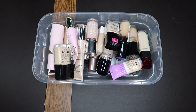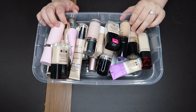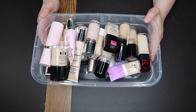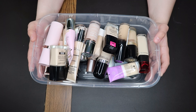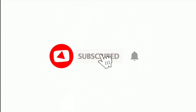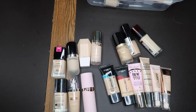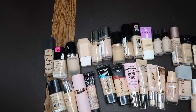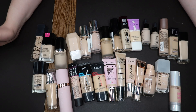Welcome back to part two of our collection series. We're doing foundations today because I have several. This is what we're working with. There are 28 foundations here.